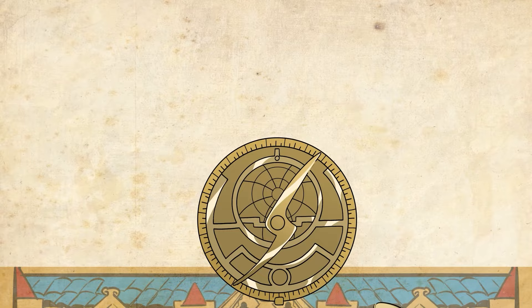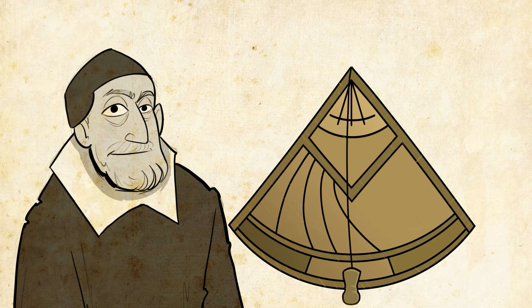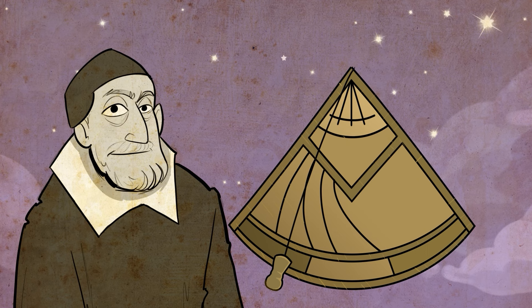The astrolabe was replaced by a similar, more practical tool called the quadrant in the 1600s. It was designed by English mathematician Edmund Gunther. The quadrant is made from wood and is one quarter of a circle, with degrees marked on the edge. Like the astrolabe, the quadrant also was used to find latitude by measuring a star's altitude from the horizon. But the quadrant was easier to use because it didn't require multiple parts to find locations.